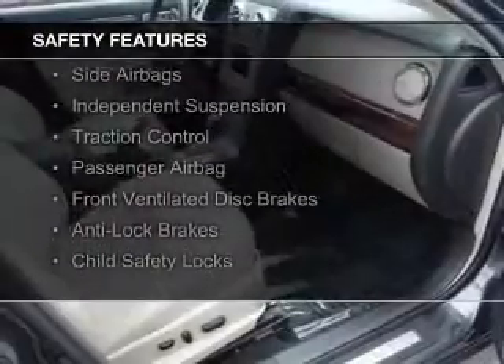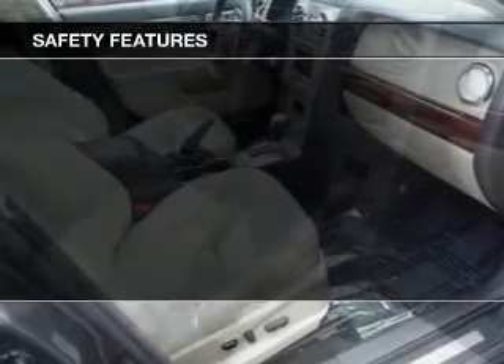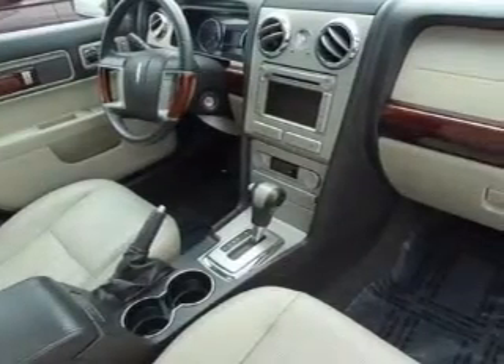Curtain head airbags, side airbags, independent suspension, traction control, a passenger airbag, front ventilated disc brakes, anti-lock brakes, and child safety locks.